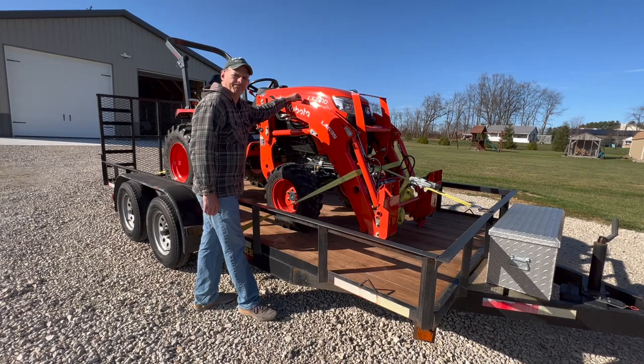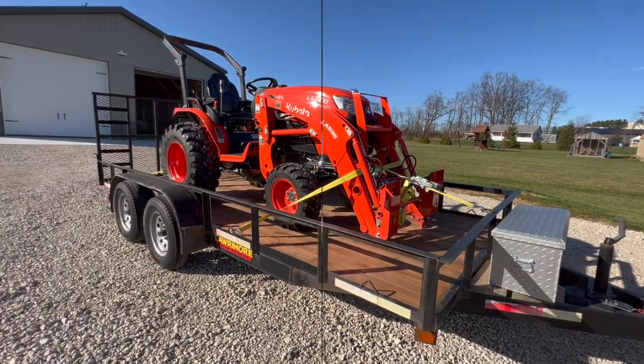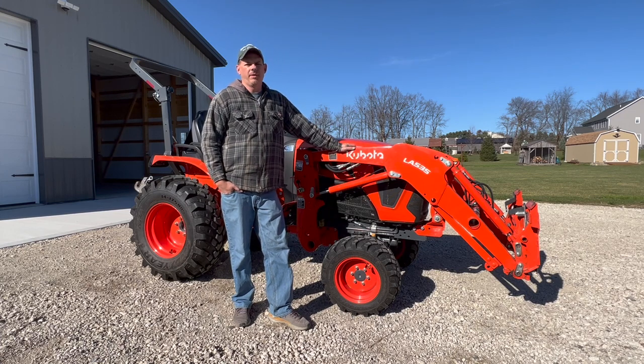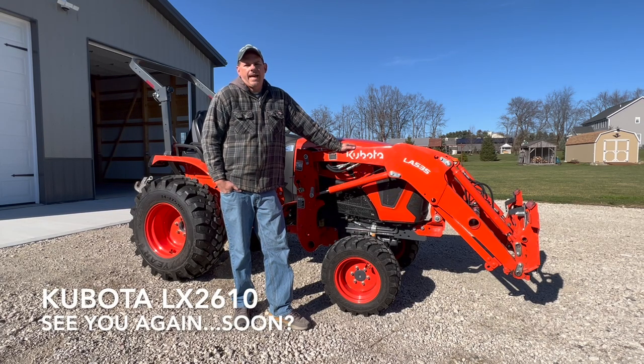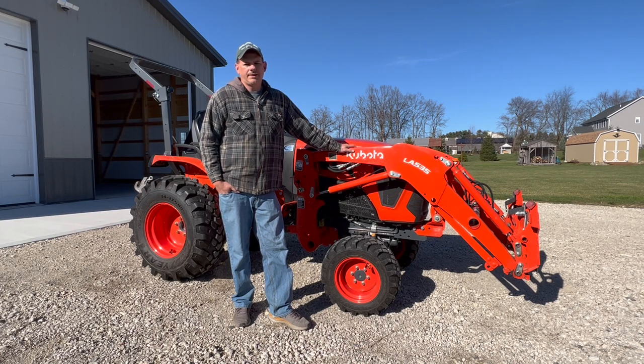Well, I guess it's goodbye. Hey everyone, welcome back. Yes, we are going to say goodbye to the Kubota. If you watch one of my other videos, you'll see that the Kubota developed a small oil leak. So today we're just going to load it up and take it up to the dealer, have them check it out, and hopefully we'll have an update for you guys here soon. So let's get started.